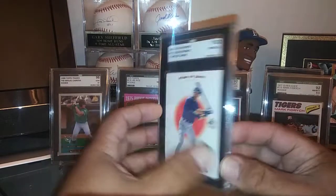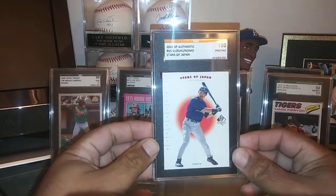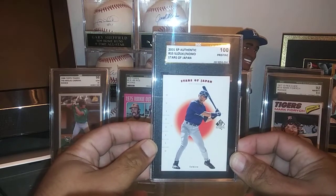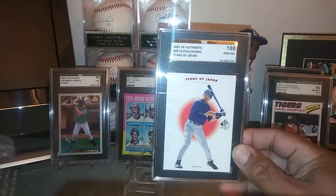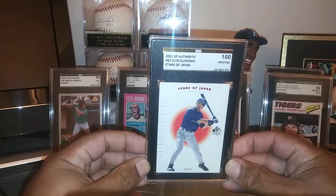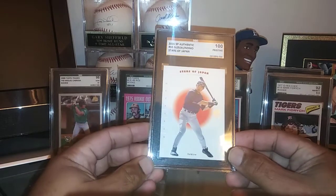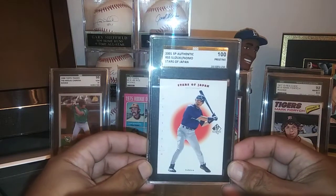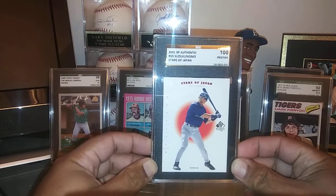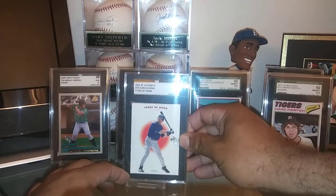I thought that was just an awesome combination, and it's a tough card to find in SGC. I was able to obtain this Pristine 100 — this is a pop of one, no other ones are graded this high — so I'm just stoked to be the owner of this one. Ichiro, this is part of his rookie card set from SP, so I just wanted to have this one with Nomo on the back. Fantastic — glad I can put this one in the collection.